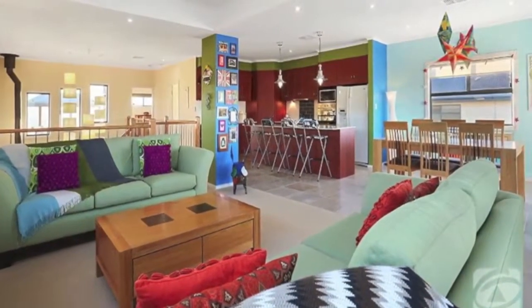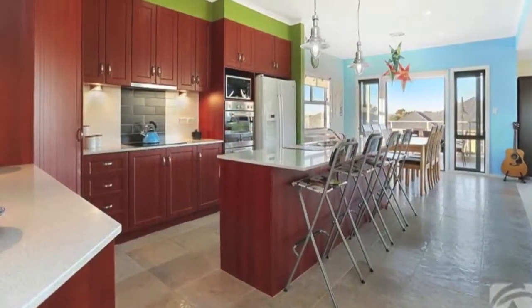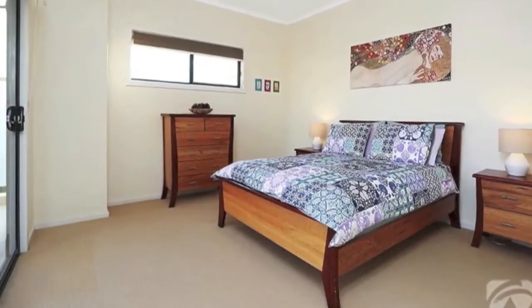Upstairs is the parents' wing, complete with a modern integrated kitchen, dining, living space, family bathroom and master bedroom.